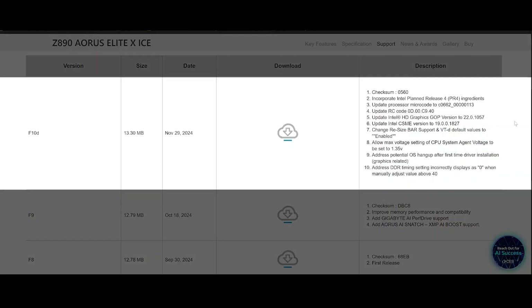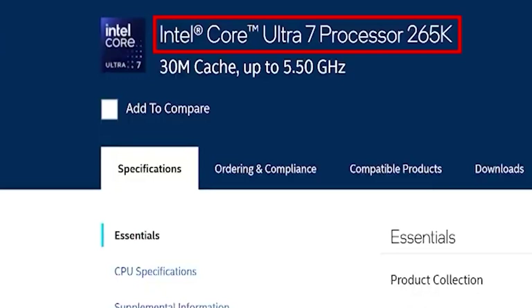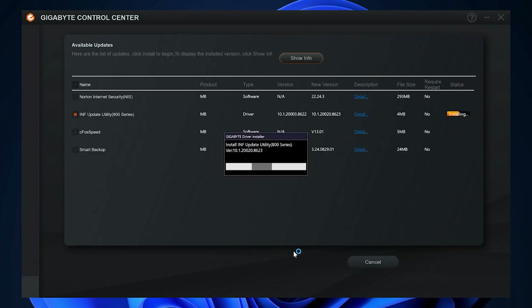For now, in this video, I'll compare the old BIOS version F10D against the new F10F to assess the performance improvement we've gotten so far. The CPU I have for testing is the Intel Core Ultra 265K. I also recently received a new INF chipset driver version 0.8623 through Gigabyte Control Center.